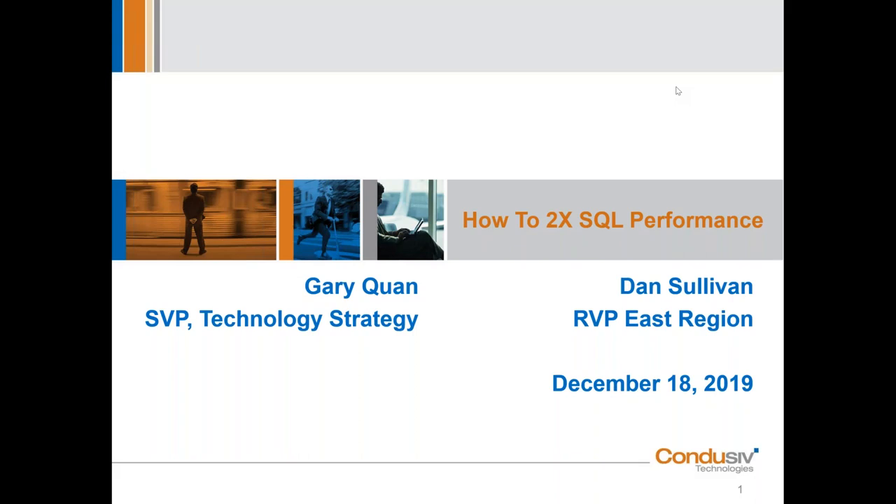GQ: I'm glad to be here. Dan is very technically savvy. I'm here to handle the deep-dive questions. One thing I like to point out is that we like to make these sessions very interactive, so if you have a question during the session or at the very end, just pop it into the question box and we'll get to it. No questions are bad ones — we look forward to the discussion.